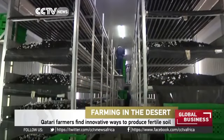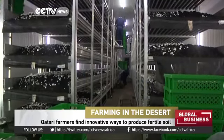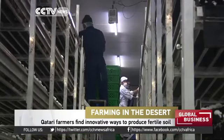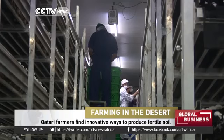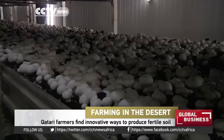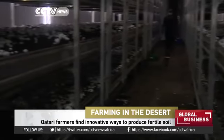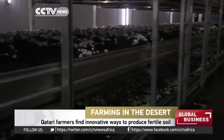Previously a wasteland, this farm, 50 kilometers north of Doha, is now producing a ton of button mushrooms per day in soil they make on site. Until now, importing high-quality soil was the biggest single cost factor in growing mushrooms in the Gulf state.